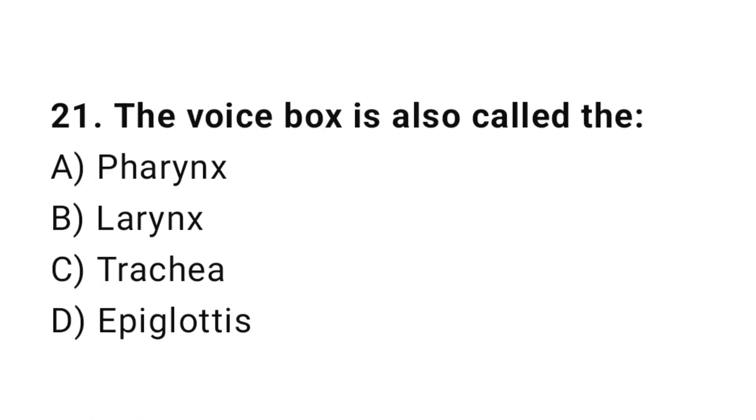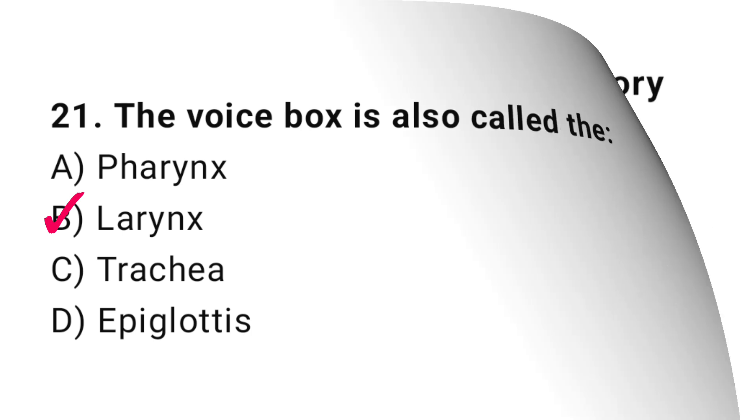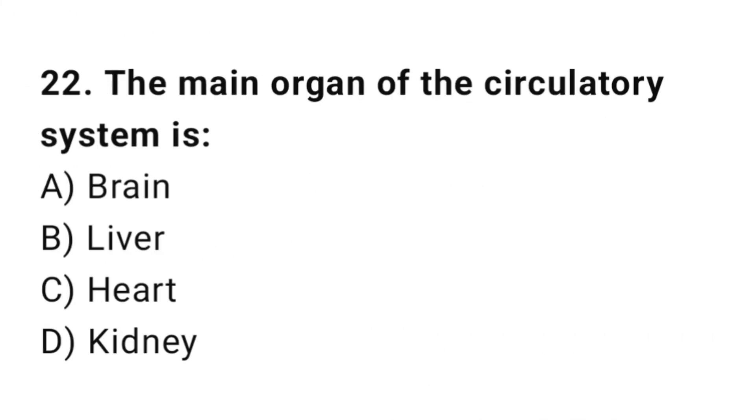Q21: The voice box is also called the? The correct answer is B, larynx. Q22: The main organ of the circulatory system is? The correct answer is C, heart.